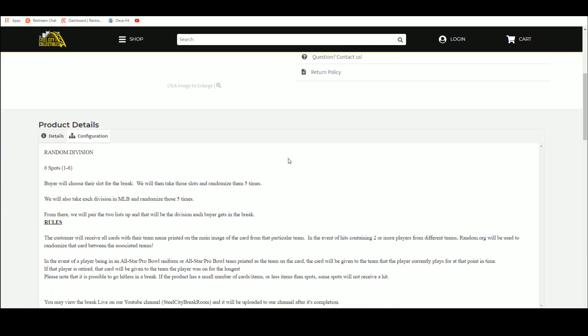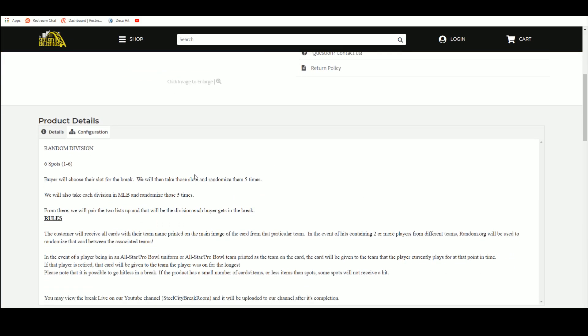Go ahead and jump over here. Six spots in the break — buyers chose their spot. We're going to take those spots, randomize them five times. We're going to take the divisions of Major League Baseball, randomize those five times as well. So now we'll pair up the two lists so that every buyer gets a division in the break.